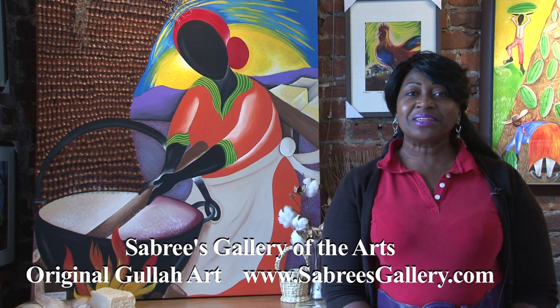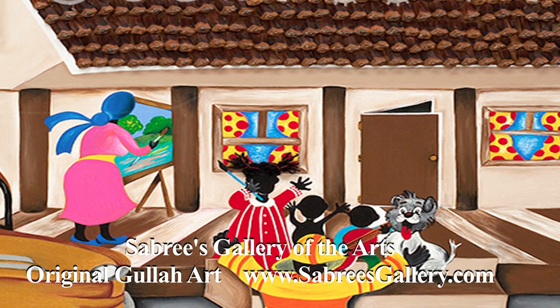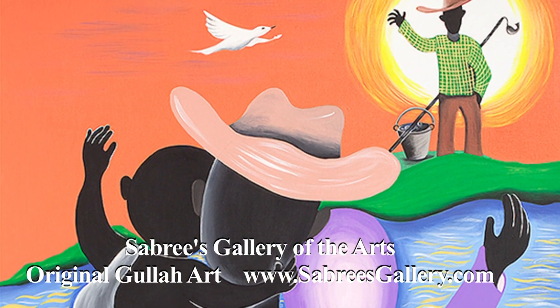Welcome to Sabree's Gallery — Authentic Gullah Art — to preserve the culture through different art forms: visual arts, basket weaving. Located in Savannah City Market, 309 Julian Street, Savannah, Georgia.